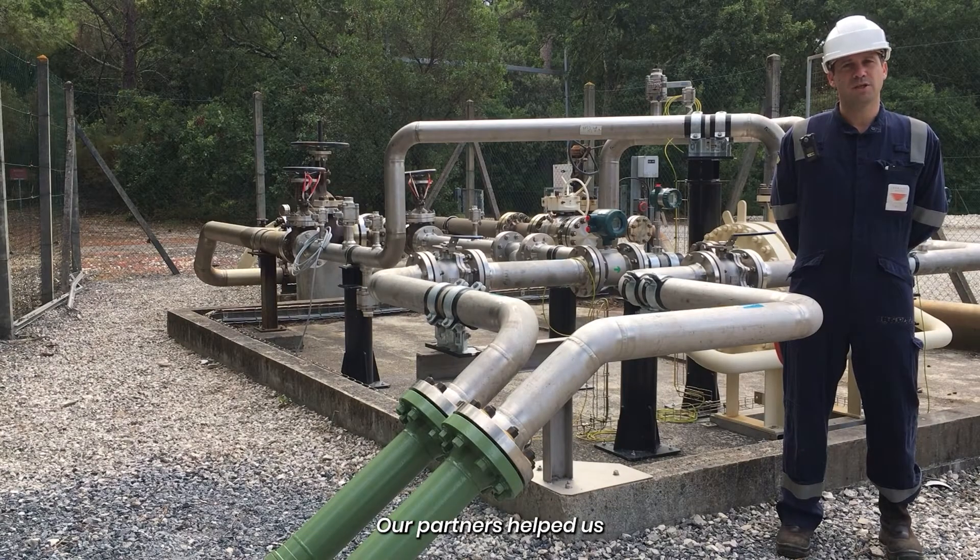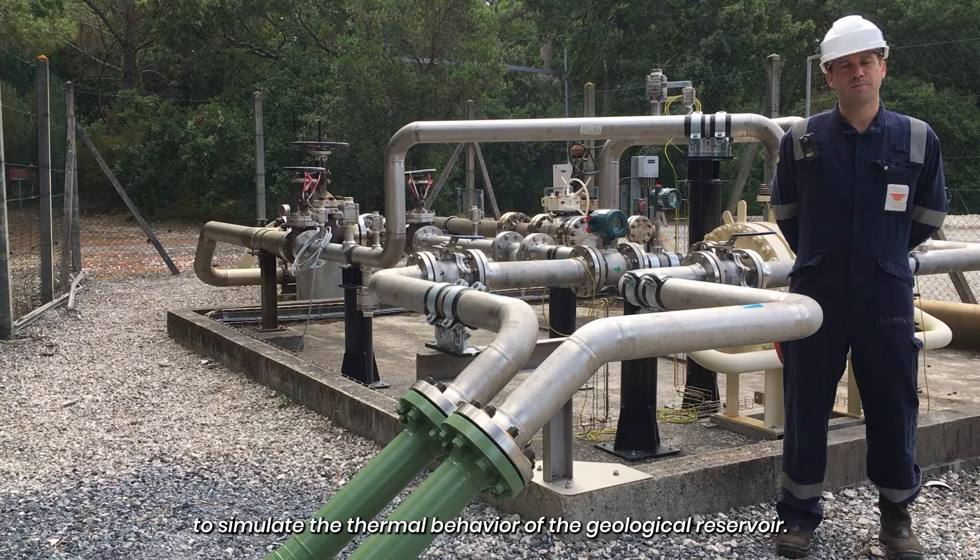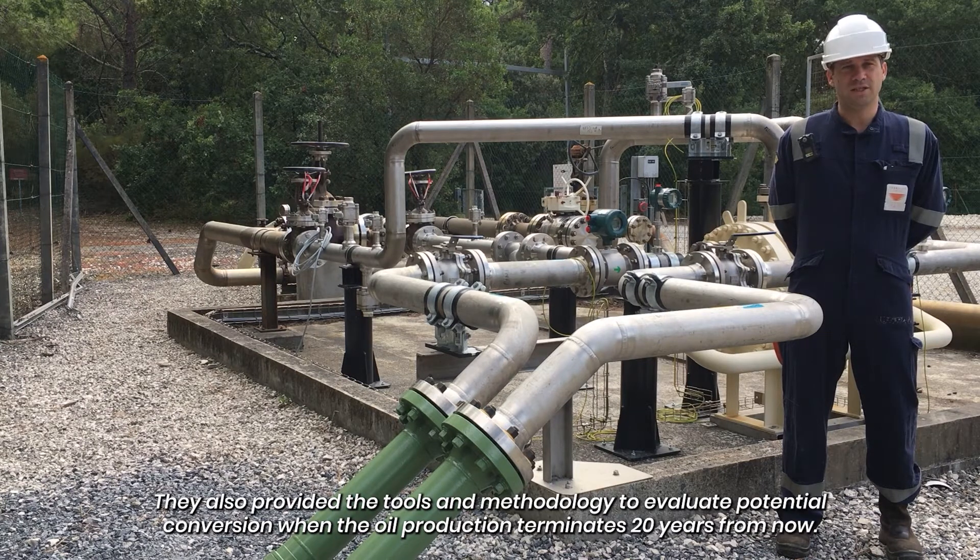Our partners helped us to simulate the thermal behavior of the geological reservoir. They also provided the tools and methodology to evaluate potential conversion when the oil production terminates, 20 years from now.